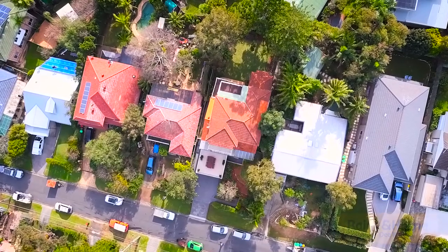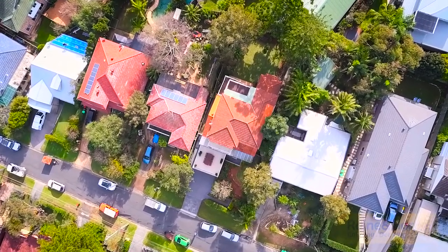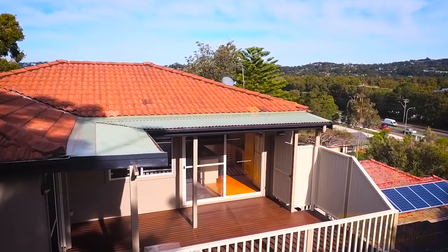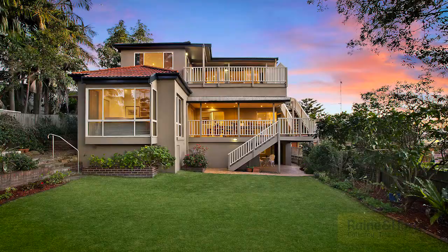This home offers endless versatility. It's approved, so you can legally rent the upstairs or the downstairs. You could have two families here — live in one, rent the other, et cetera.